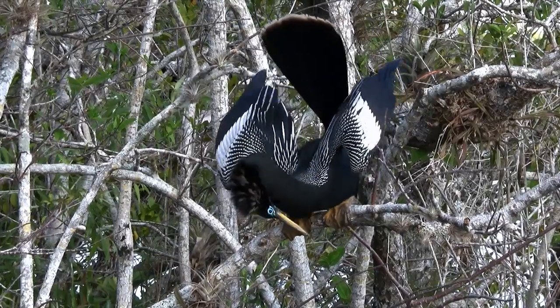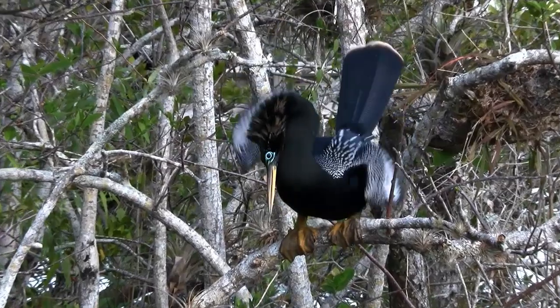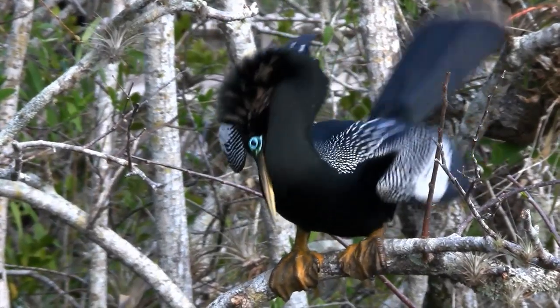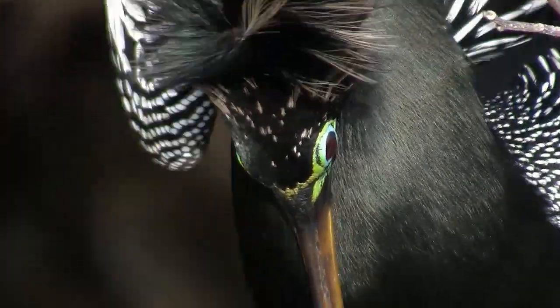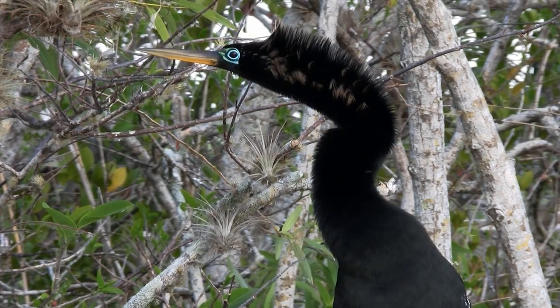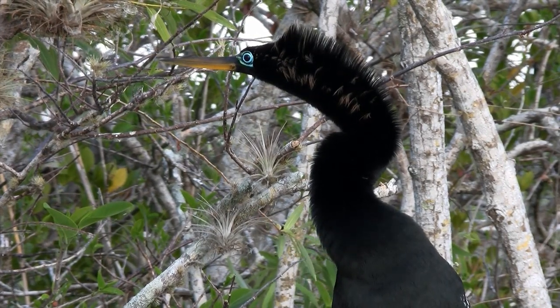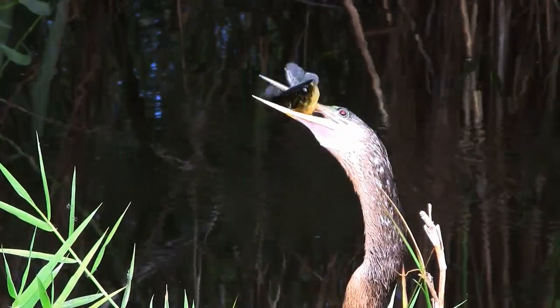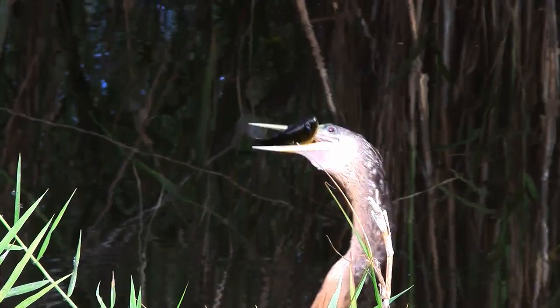Males try to attract females by showing off their fancy feathers during a courtship display. With its long neck and sharp, straight bill, the anhinga is equipped for spearing fish. The anhinga is a master predator.